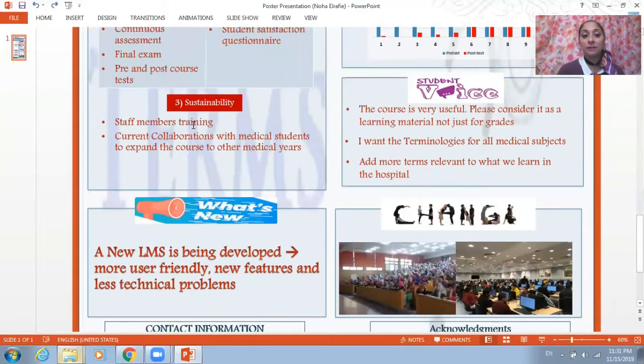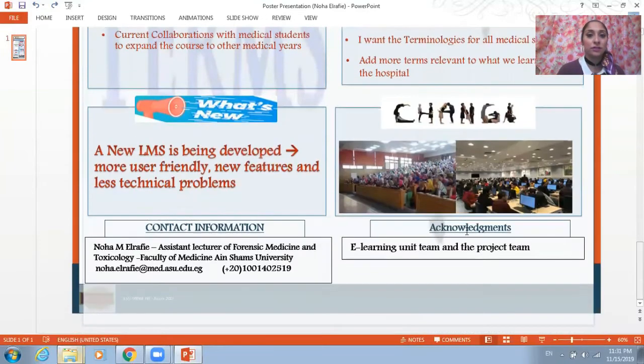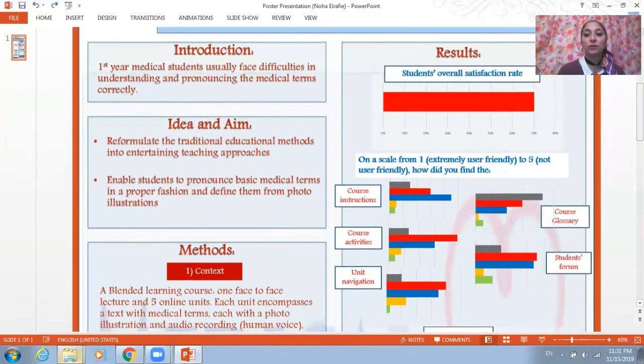The sustainability of the course is maintained by staff members' training and current collaborations with medical students to expand the course to other medical years rather than being restricted to first-year students only. What's new about the course is that a new learning management system is being developed which is going to be more user-friendly with new features and less technical problems compared to the old one.